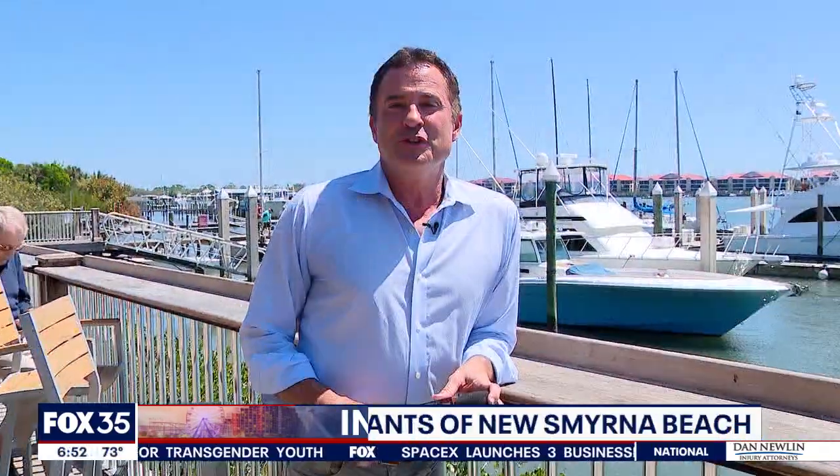Next stop: Coronado Island here in New Smyrna Beach. You've got beautiful boats, lots of fresh seafood coming in, and we have Outriggers. Jim Rushing joins us now. Hey Jim, good to see you. Hey John, good to see you. All right, so if you haven't been to this place, tell us about this restaurant — what makes it so iconic?